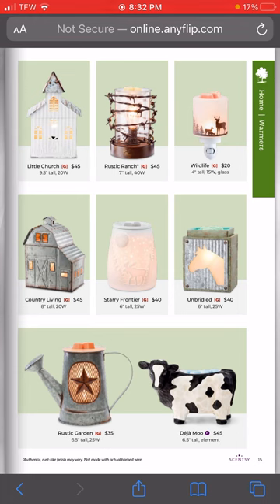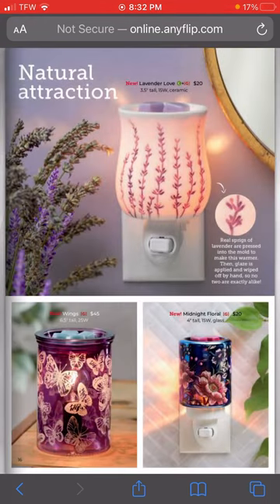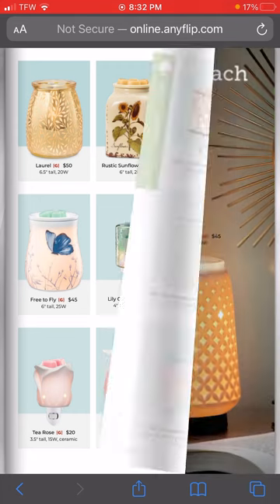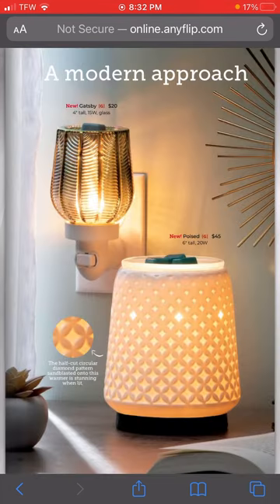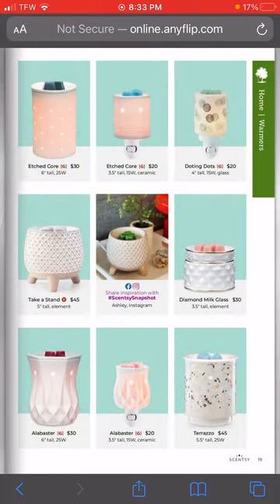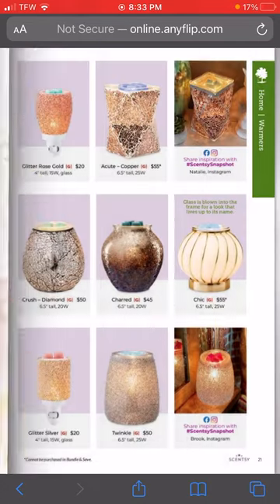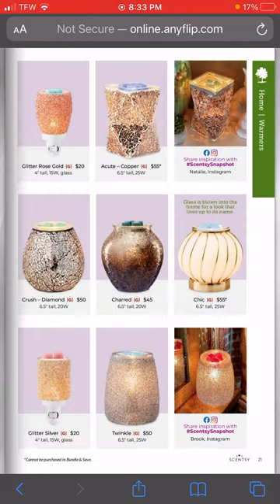These three are all new - peep that one in the bottom right, you guys, it is so pretty, I'm obsessed. These two are new as well. Then we have one new one here - the big one, the Fabulous Feathers warmer, is a new one being brought out in the spring. The rest are all returning.